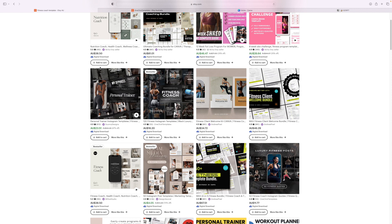These listing images are really clear. You know exactly who they're for — there's no confusion. If I was a fitness coach looking for Instagram templates, I would probably want to click on these and see what's in there.